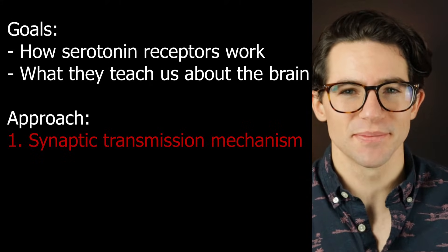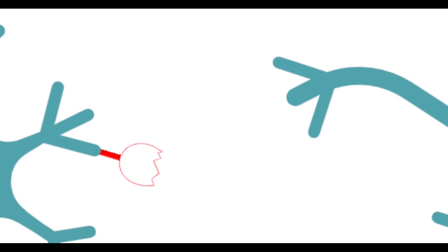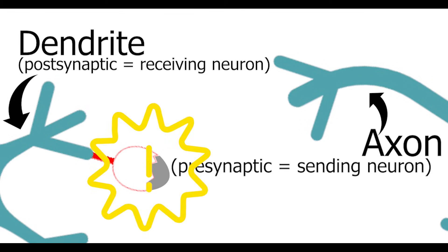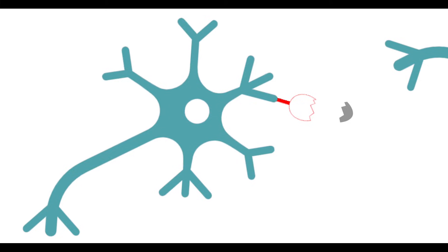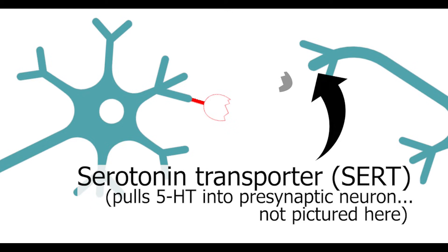First, the general mechanism of serotonin neurotransmission. Like all neurotransmitters, serotonin is released from the axon of a presynaptic neuron, and it floats across the synapse to the dendrite of a postsynaptic neuron that has receptors on its surface which bind to serotonin and then exert an effect on the neuron's likelihood of firing. Then the serotonin molecules pop off their receptors and float back into the synapse where they're sucked up by the serotonin reuptake transporter, or SERT, and brought into the sender neuron to be reused later.